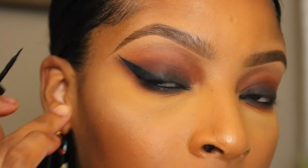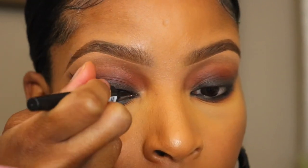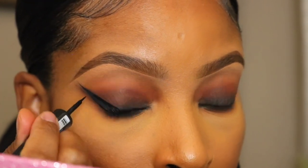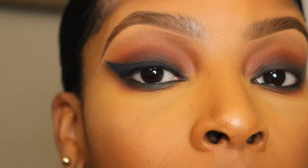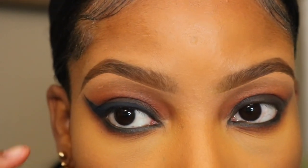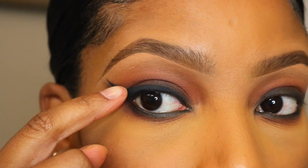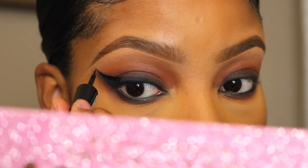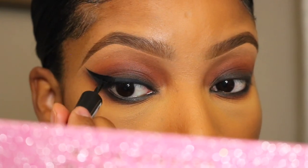After I do the tail of my liner I'll start working my way towards the inner corner of my eye. My wing looks good when I'm looking forward but when I look straight on you can see a little dip — I want to get rid of that so I'm going to bring the line up just a little bit in that area. Now I'm going to repeat the same step on the other eye.